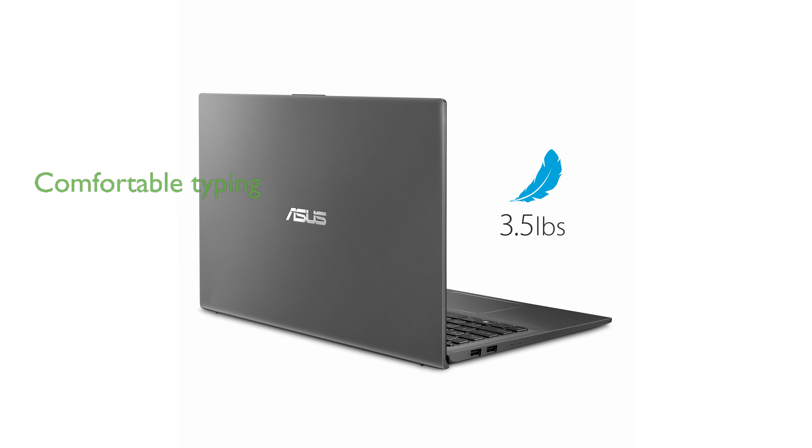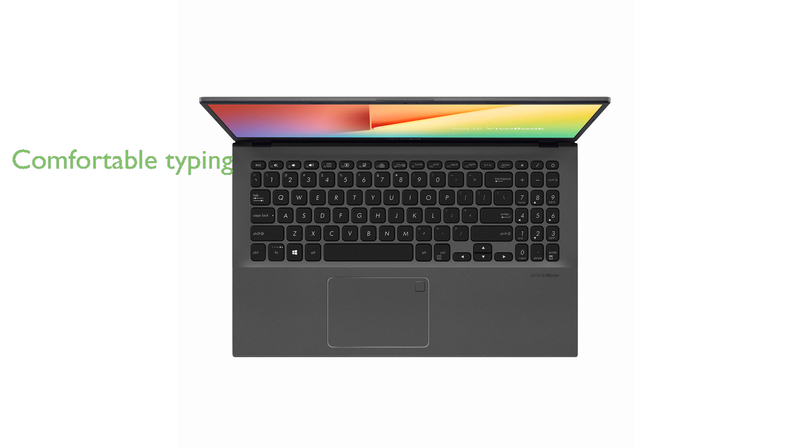The exclusive ErgoLift design tilts the keyboard for a more comfortable typing position, which is perfect for extended typing sessions.